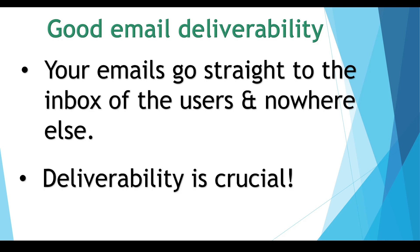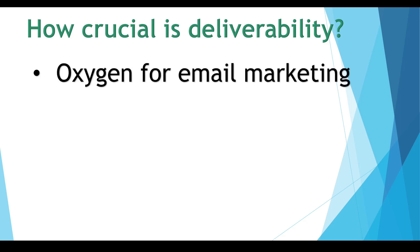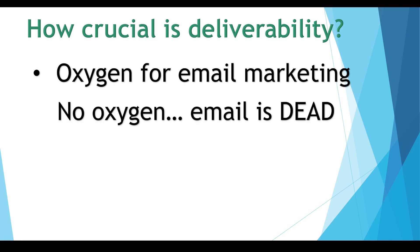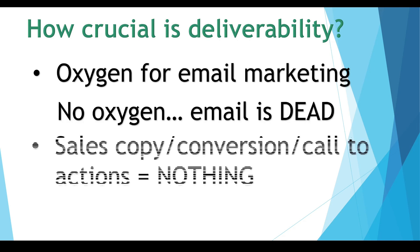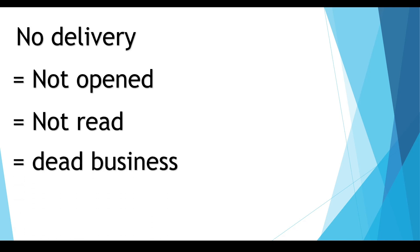Deliverability is crucial — it's the oxygen for your email marketing. No oxygen, your email marketing is dead. Special headlines, sales copy, conversion, call to actions mean nothing if your email cannot be delivered. If it's not delivered, it doesn't get opened. If it doesn't get opened, it doesn't get read. And if it doesn't get read, business is dead before it even started. That's why email deliverability is crucial like oxygen.